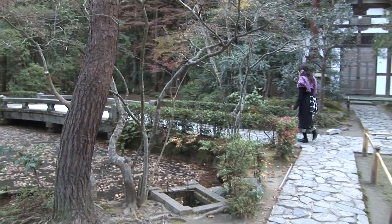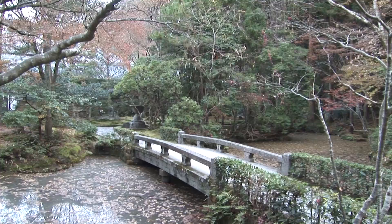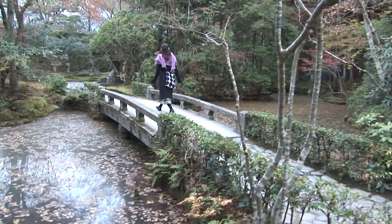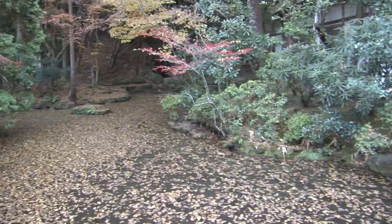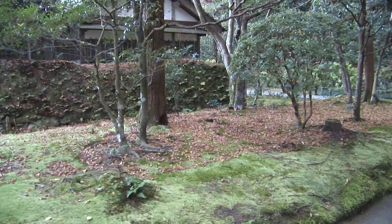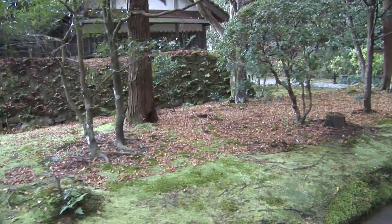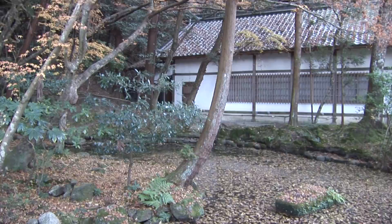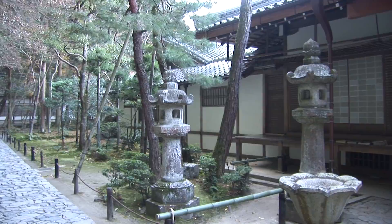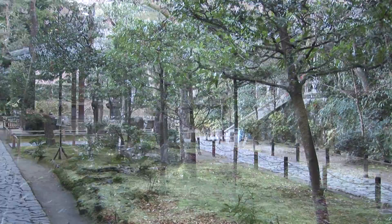The Buddha — the enlightened one who lived in India around 500 B.C. — established a philosophy of life which has evolved into one of the world's great religions, going quite far beyond what the Buddha had envisioned. The basic Buddhist beliefs come down to the Four Noble Truths, the Noble Eightfold Path, and the Five Precepts. The Four Noble Truths start with the idea that life involves suffering, and there's a cause of this suffering — ignorant craving and attachment — and there's a way out of suffering to nirvana and liberation by following the Noble Eightfold Path.